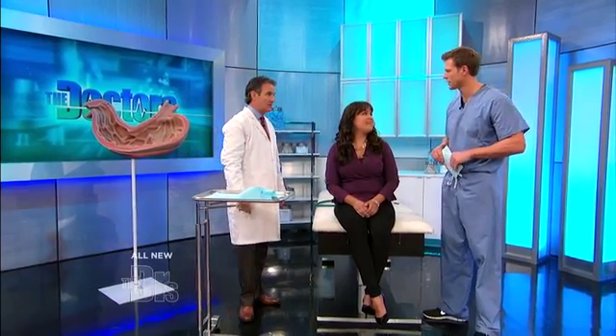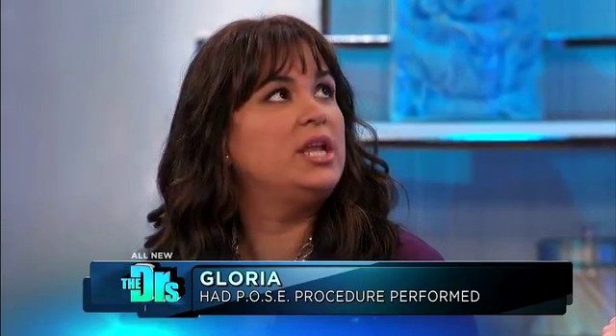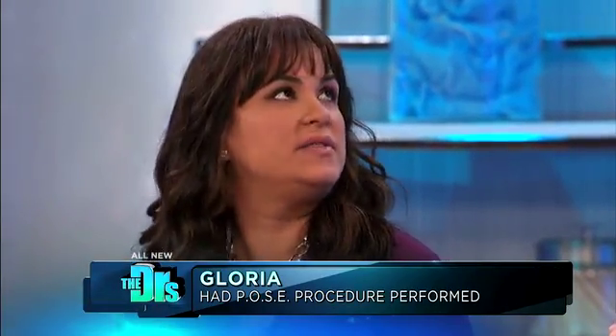Gloria, how are you feeling since you had the procedure done? I feel great. I've lost 26 pounds and counting, and it's been wonderful. Have you noticed a difference in terms of your hunger and the way you eat? Absolutely. Initially I had no hunger at all, but it started to increase, but I can still manage it enough so that I can retrain myself to eat better and keep losing the weight.